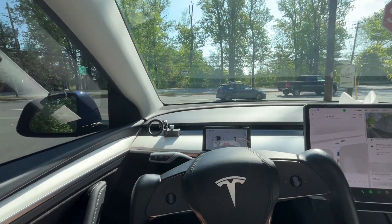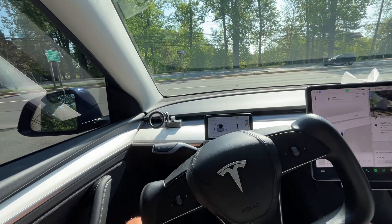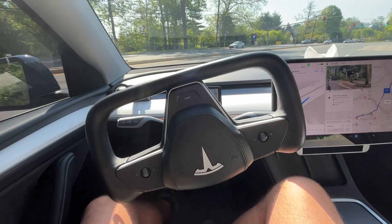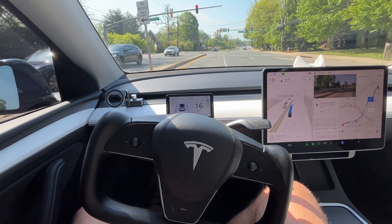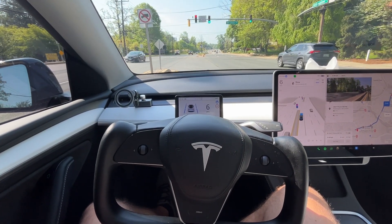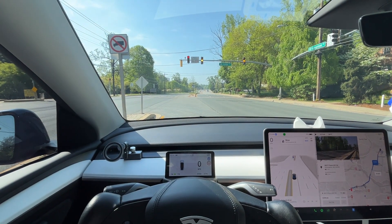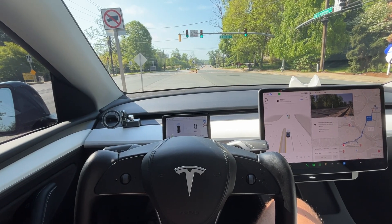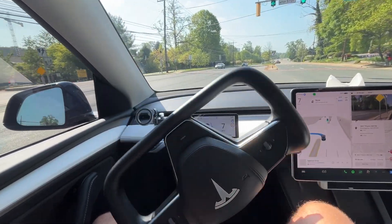I recorded a short clip of Tesla Full Self-Driving. We're pulling out of a street at a stop sign and into a larger street where we need to make a U-turn immediately. The car goes across the lanes and waits — notice the light for cars going straight turns from green to red. It waits for the turn light to go green, and only then moves and makes the U-turn.